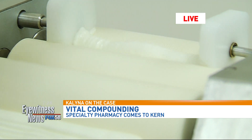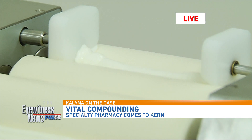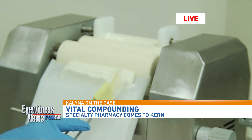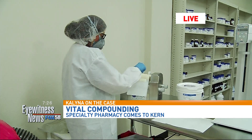It looks like butter. It's a very valuable piece of equipment to achieve that desired outcome. So let's talk about this place, because it is a little different from a lot of the other pharmacies around. What makes this one so special?